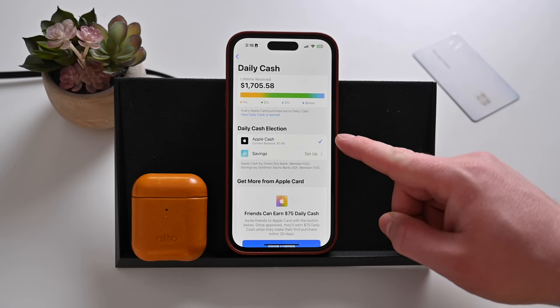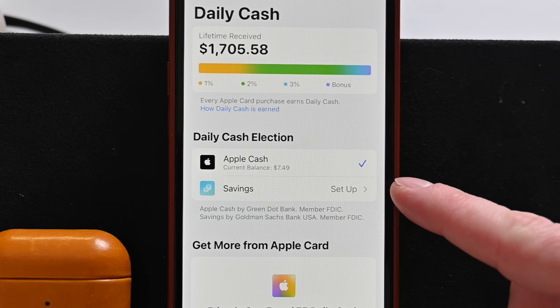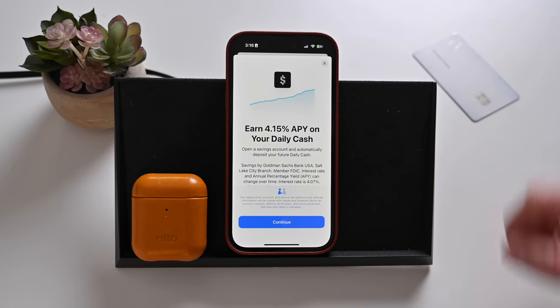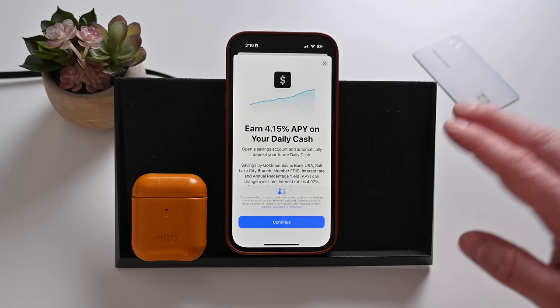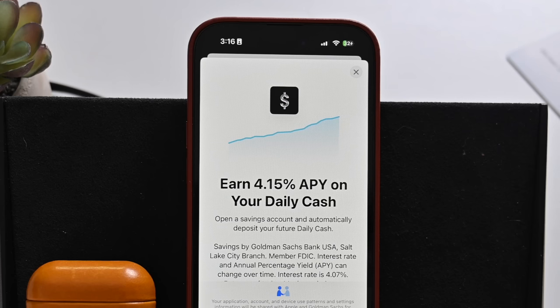By default, your money was deposited into your Apple Cash account, which is technically a debit account and you could use it just like a debit card and spend it wherever you want. But now there's a new savings account option. This is a new high yield savings account that'll earn 4.15% on your daily cash — your rewards for using your Apple Card — so you can earn 4.15% back each year on those rewards. You're getting rewards for your rewards.